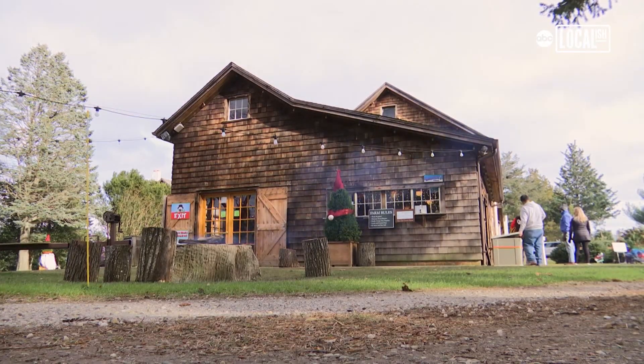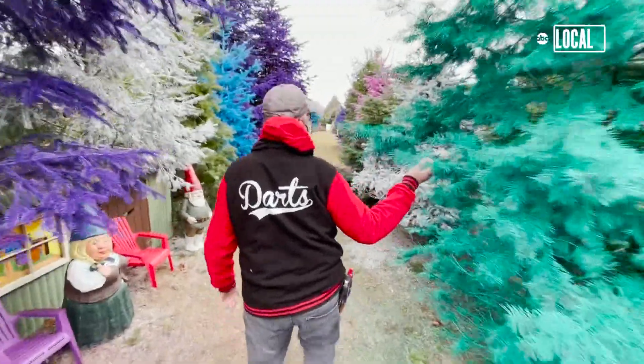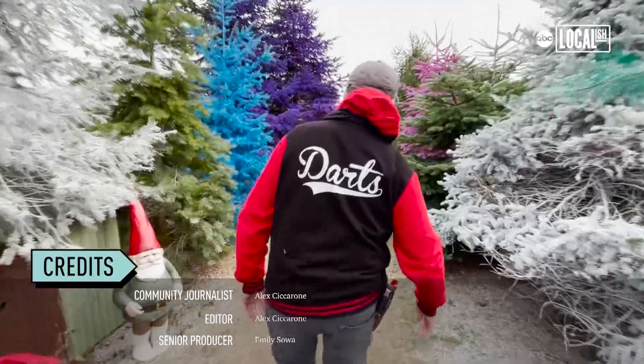It's more than just a place to get a Christmas tree. It's a place to spend an afternoon, have some fun, and be part of the holiday season.